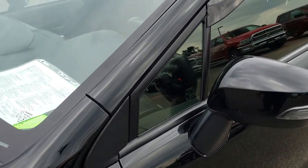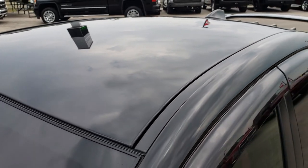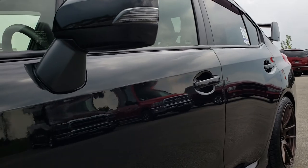We shoot all of our videos in 1080p, so if you have HD capabilities on your computer, tablet, or smartphone device, turn them on right now because it's like you're right here looking at the car with me.